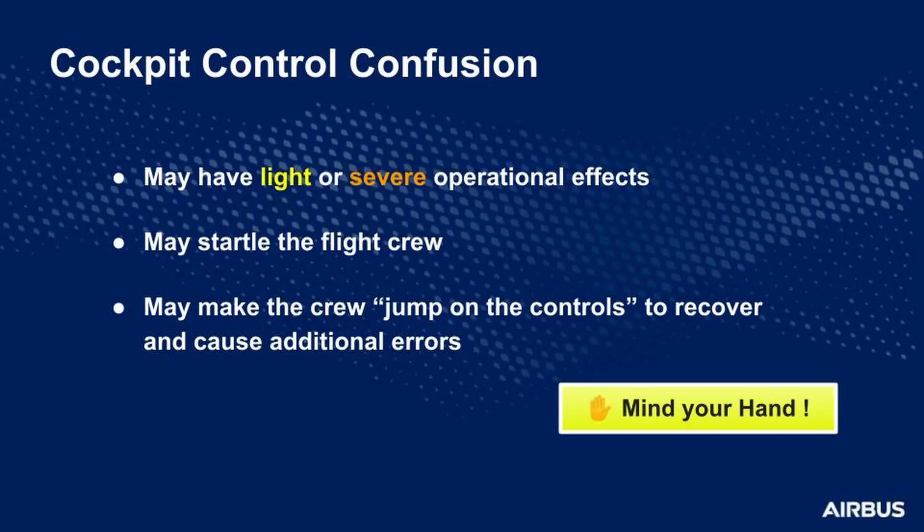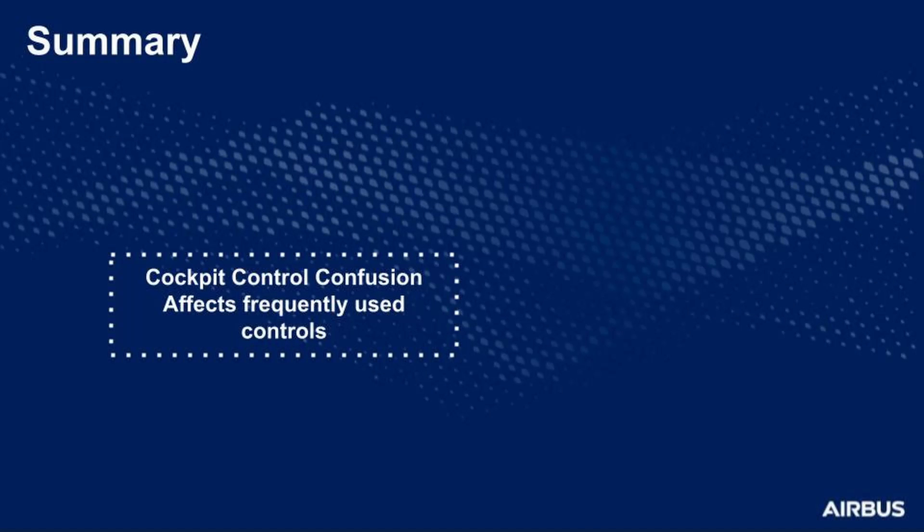Cockpit control confusion may startle the pilots because of an aircraft behavior they were not expecting, and may result in the crew attempting to recover too fast, causing even more errors. So — mind your hand. Let's make a summary.